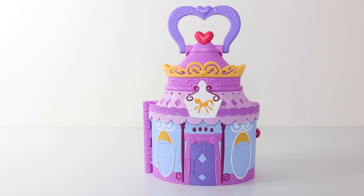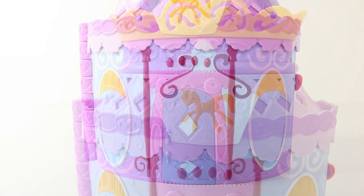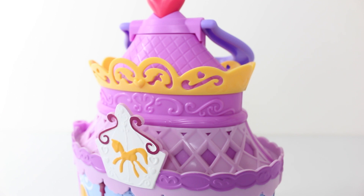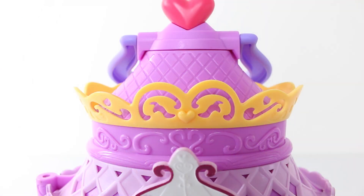And here's the boutique all set up and it's super cute and super detailed. It has a cute little purple door with diamond shapes on the front, and the windows are done in oval shapes with yellow awnings. Above the door we have the boutique sign done in white with a yellow pony on it. The roof is really pretty, done in light and dark purple with diamond shapes, and it also has a yellow piece going around the centre with stencil designs and a little heart in the middle.